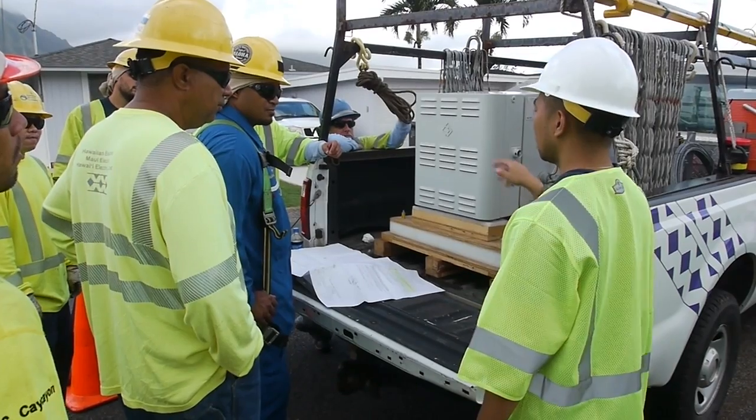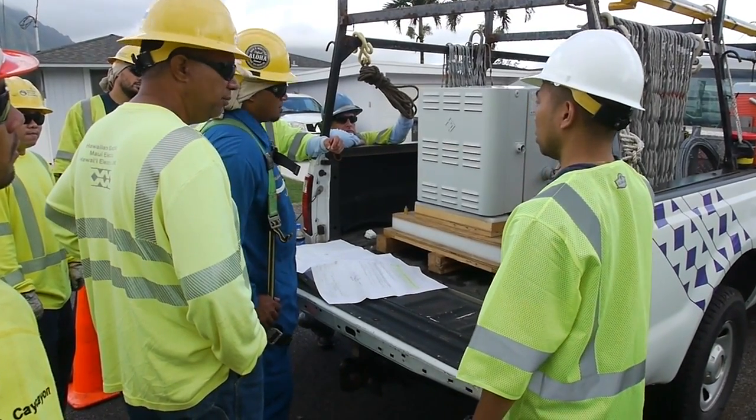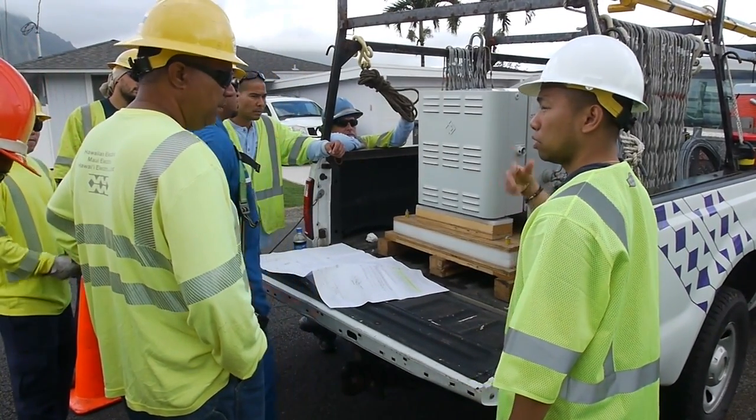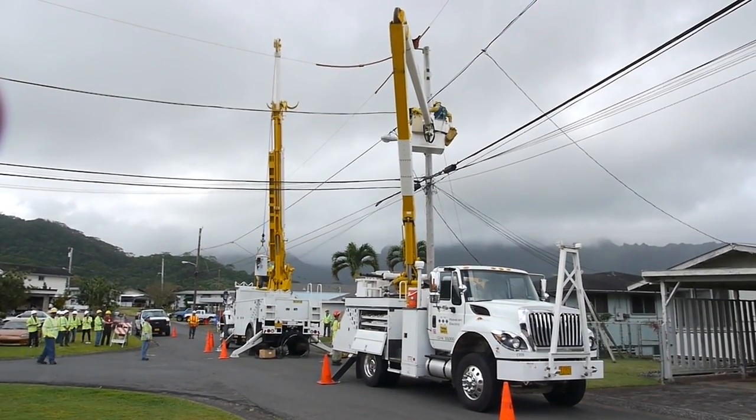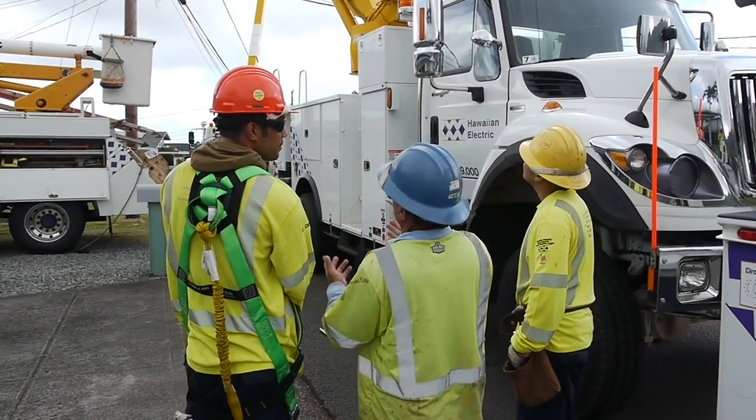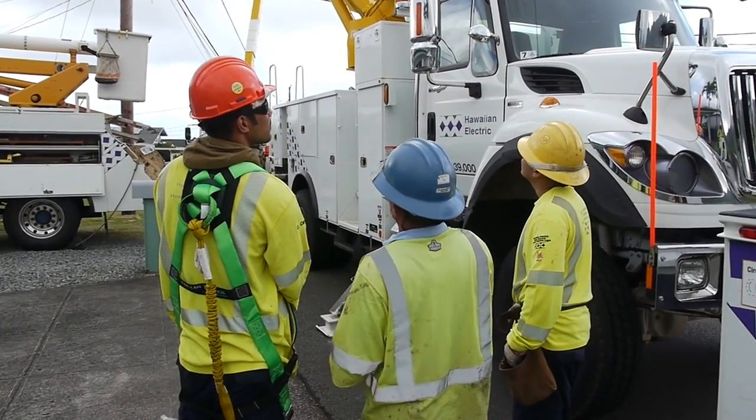In February, crews installed the first IPR, or in-line power regulator, a pole-mounted unit on an overhead line segment in Kaneohe, which was identified as having issues with high solar penetration.